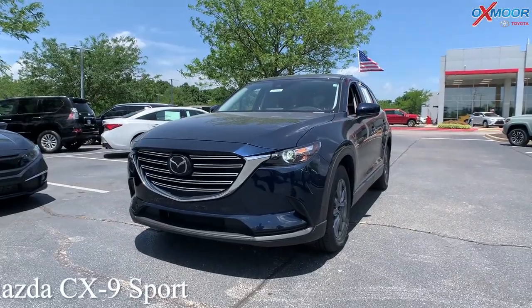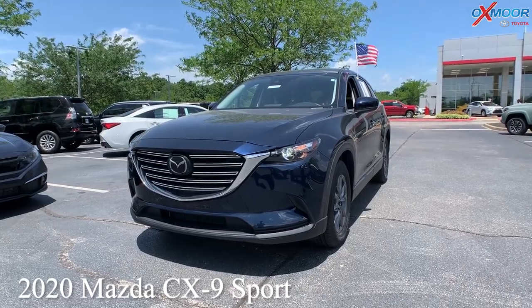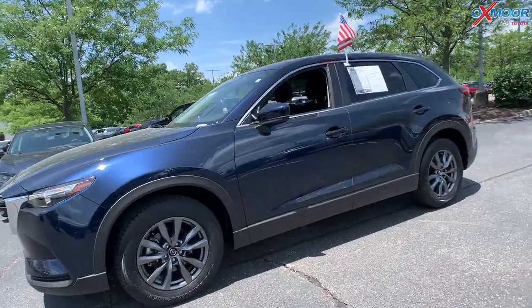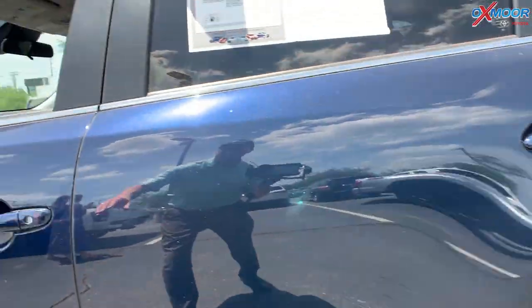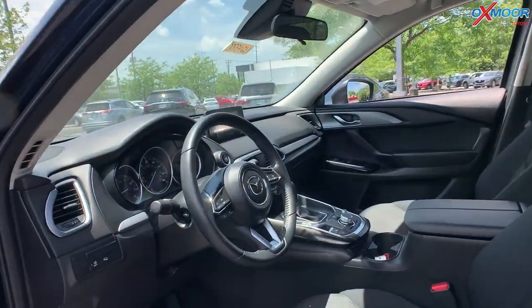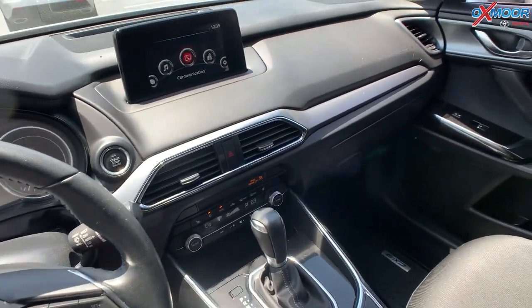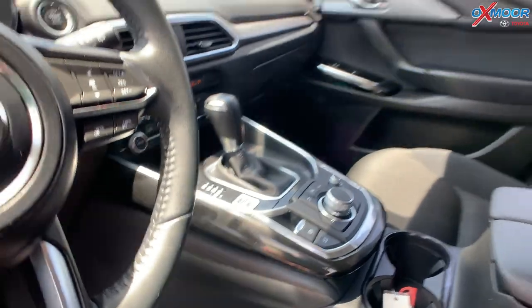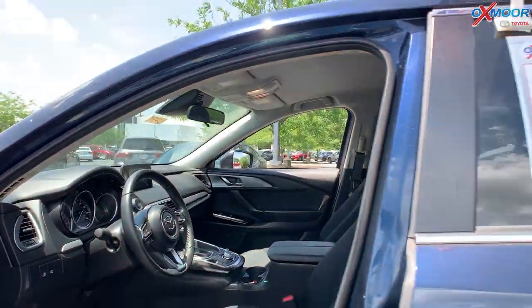Our last vehicle is a 2020 Mazda CX-9 Sport. The exterior color is Deep Crystal Blue Mica. This vehicle is all-wheel drive. There are alloy wheels, Bluetooth, a clean Carfax, one previous owner, and a backup camera. The interior is in black cloth. Mileage is 15,068 miles and the price is $37,000.